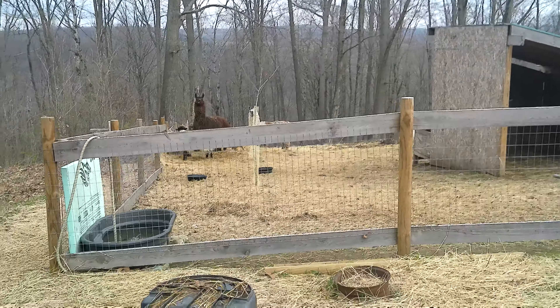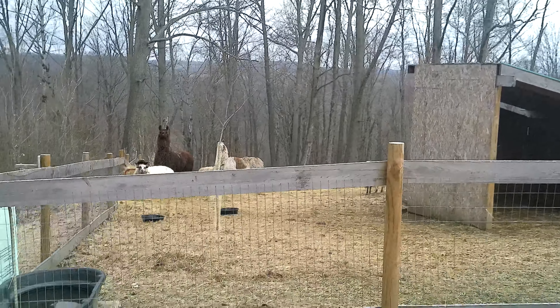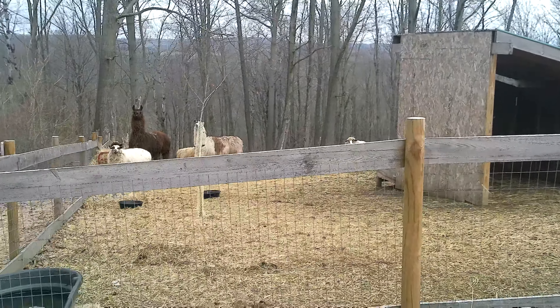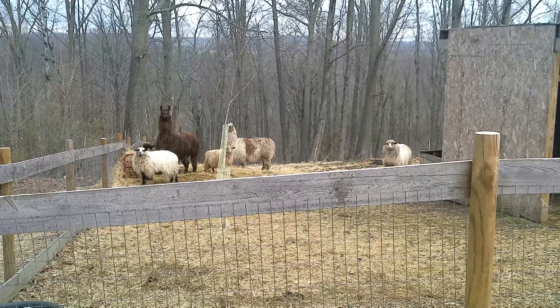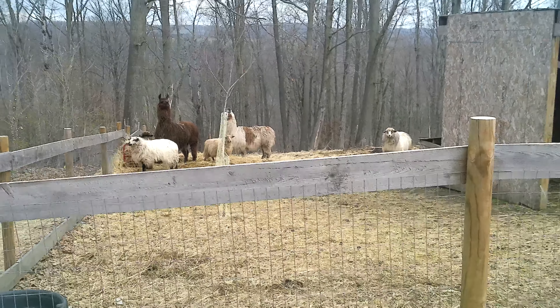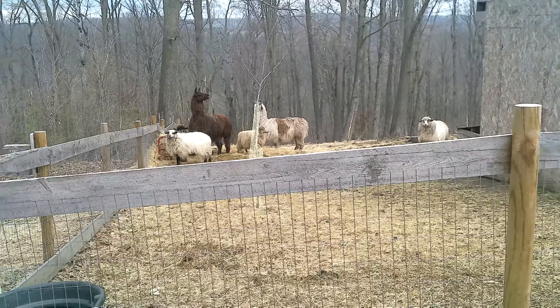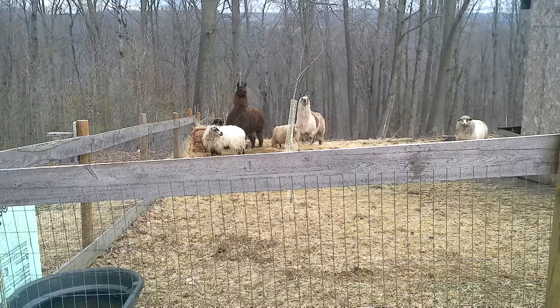This goes back to the permaculture design idea of zones of land use. You want to make sure that you have key important features of your pasture in zone 1, or if not in zone 1, in part of zone 2, which is very close to the house — very close to your activity centers.